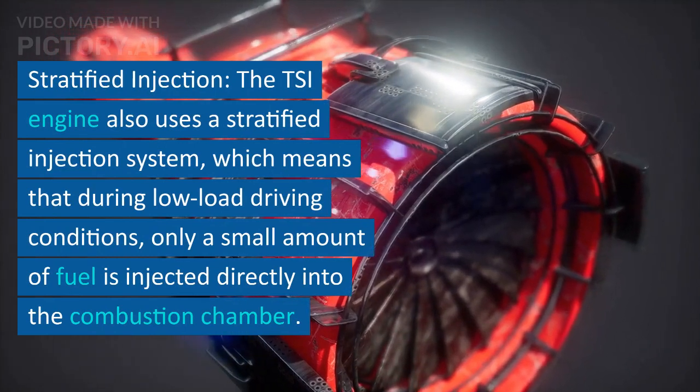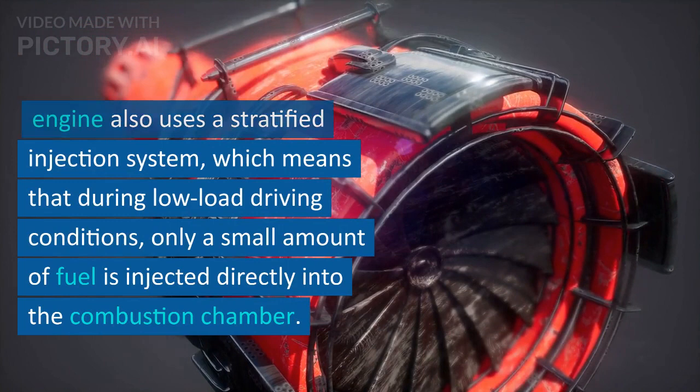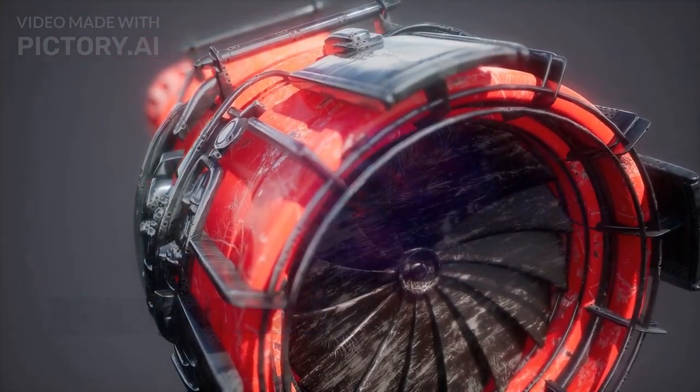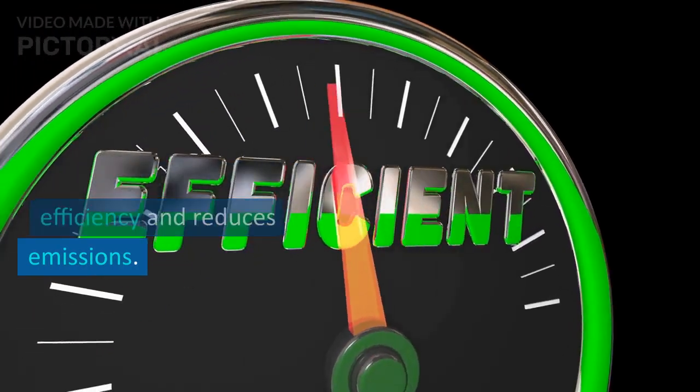Stratified Injection: the TSI engine also uses a stratified injection system, which means that during low-load driving conditions, only a small amount of fuel is injected directly into the combustion chamber. This creates a lean fuel-air mixture that improves fuel efficiency and reduces emissions.